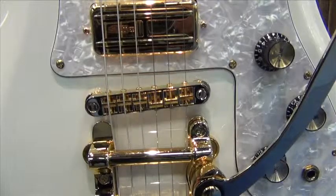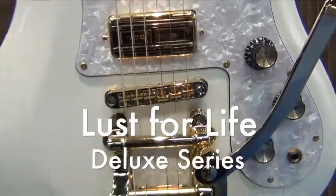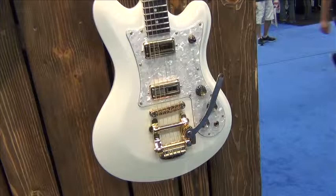They started with this model, called Lust for Life, in 2008. They say it's like a Les Paul with the comfort of a Strat. This one is equipped with a Bigsby B5. Guitar Part called it a complete success.